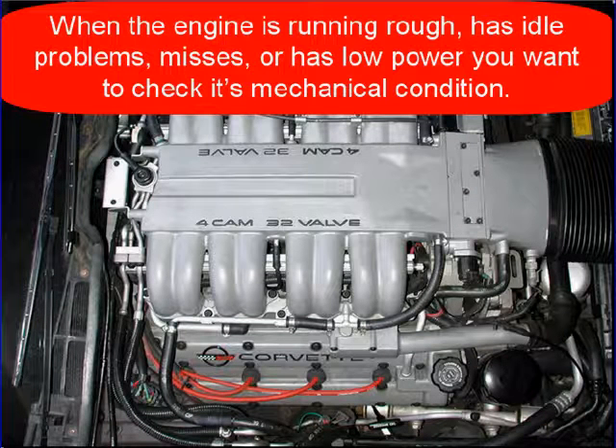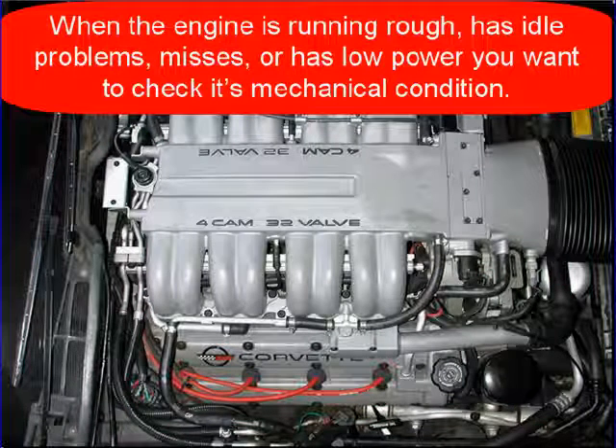You're here because your diagnostics so far has led you to suspect the mechanical condition of the engine. When the engine is running rough, has an idle problem, misses, or has low power, you'll want to check its mechanical condition.